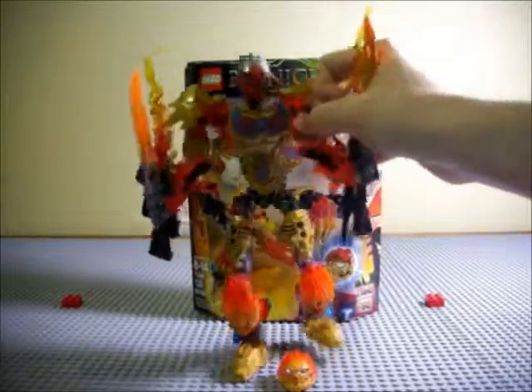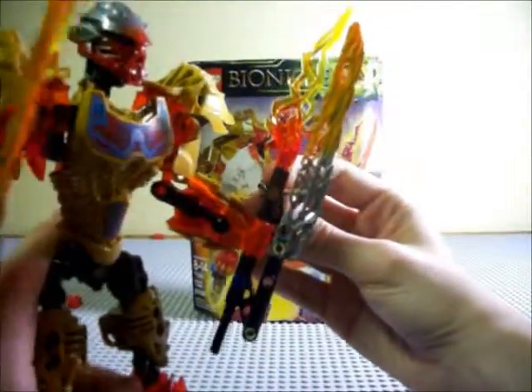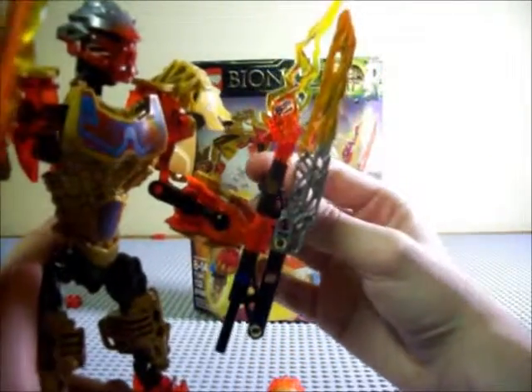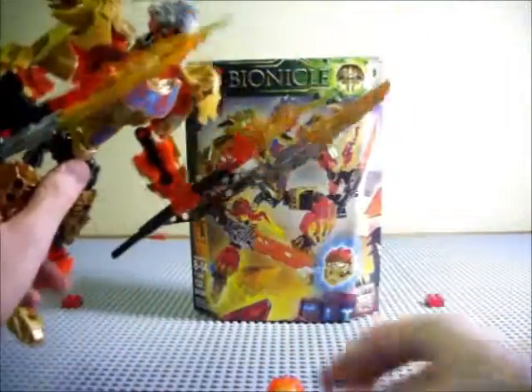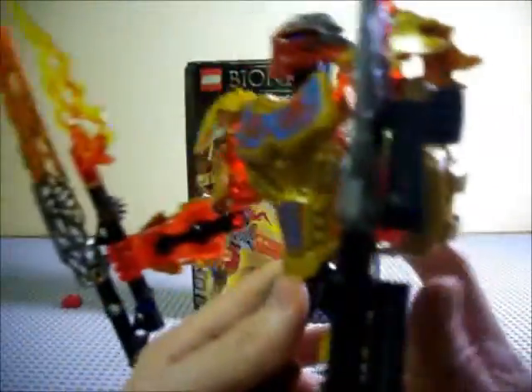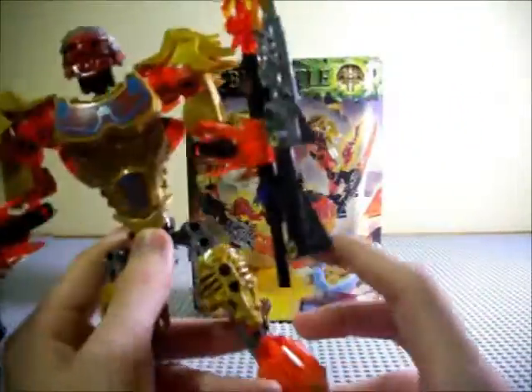Let's move on to his weapons. His weapons are very interesting because they have a gear attached. So this is kind of more of his blunt weapon mode, and then here it is more in sword mode. Both are constructed pretty much exactly the same.